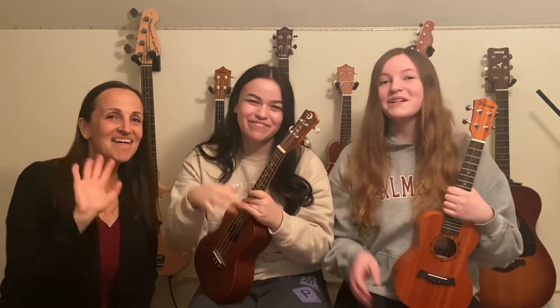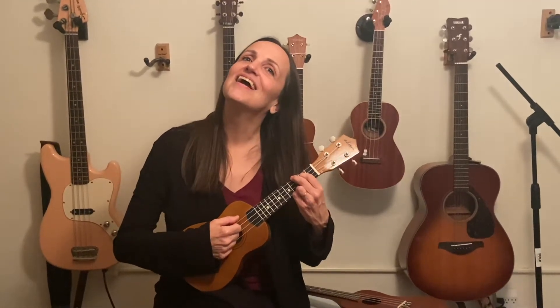Mrs. B, would you like to play some ukulele? Of course! I'd love to play some ukulele for the letter U. Wow! That was an ugly note. You were ugly!